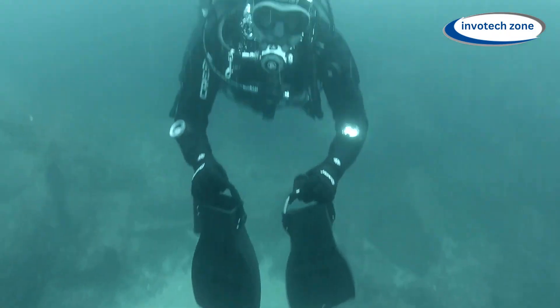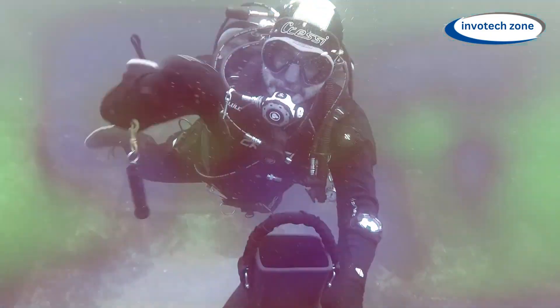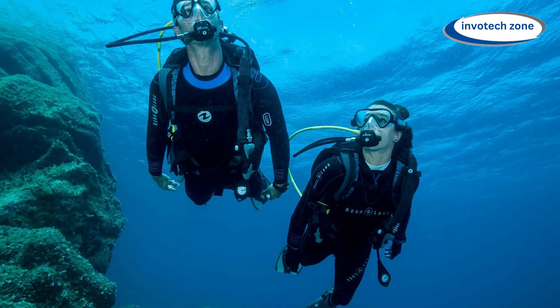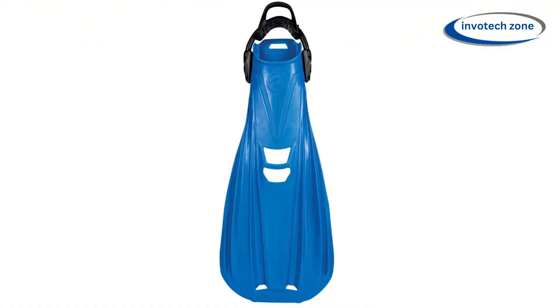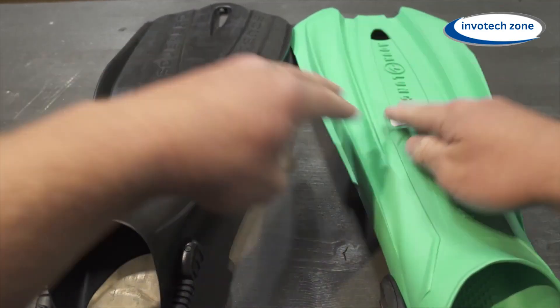The Storm Fins' adaptability is what really makes them stand out. With these fins you can move through the water with grace and accuracy, whether you're swimming laps, navigating through coral reefs, or simply having a relaxing swim. They offer unmatched agility and control. Comfort is key when it comes to fins, and the Storm Fins deliver — with their ergonomic foot pocket and adjustable strap system, they provide a snug and secure fit ensuring hours of comfortable wear without fatigue.